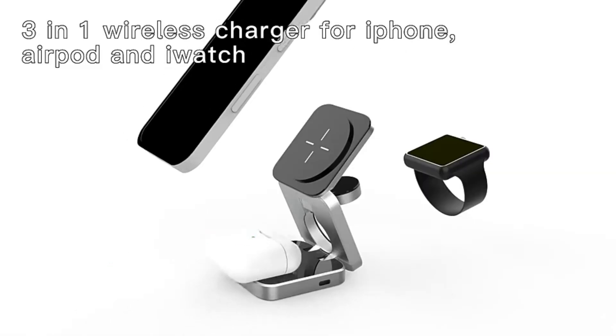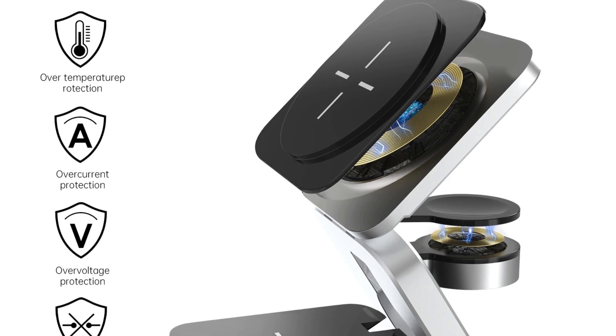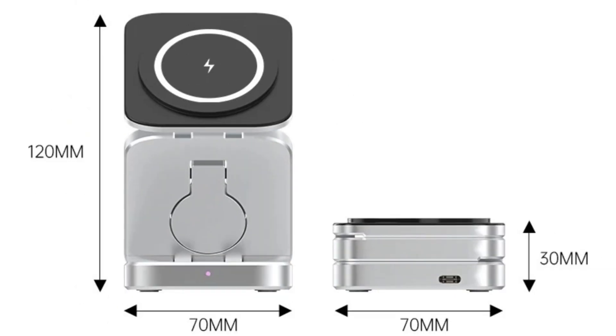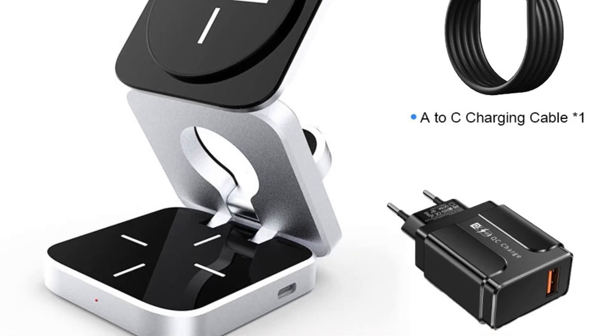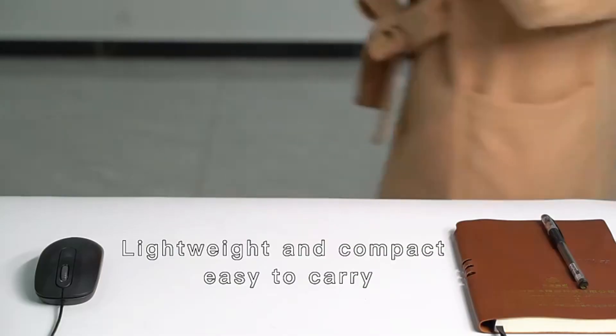This magnetic feature not only provides a secure hold but also simplifies the charging process. Fast charging technology — speed is of the essence when it comes to charging, and this charger stand delivers. Equipped with fast charging technology, it ensures your devices are powered up quickly. The sleek and functional design makes it a perfect addition to any home or office setting.